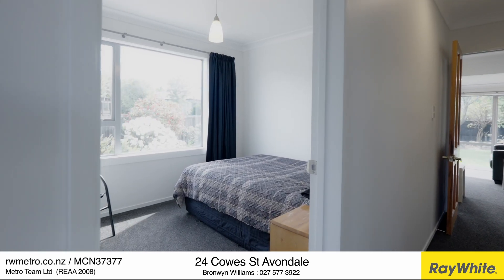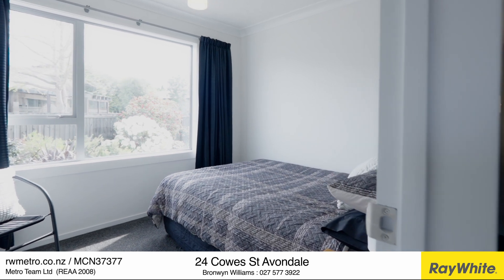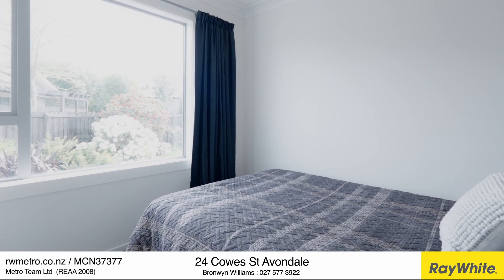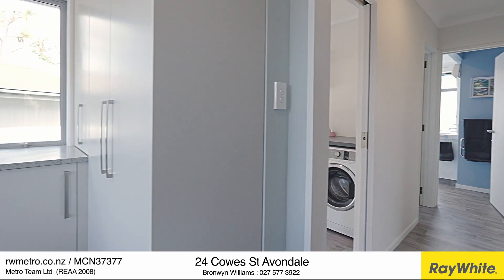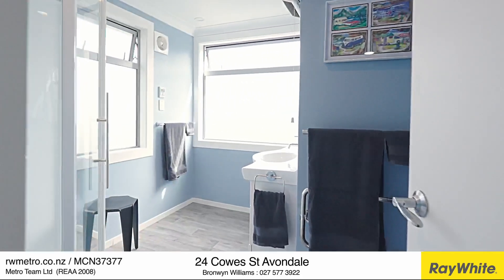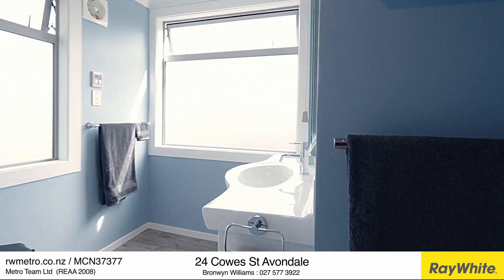The third bedroom on the ground floor provides a versatile space for changing needs. Use it as a productive office space, or if stairs become a problem in later life, this downstairs room will be the ticket to staying in your home. A second bathroom and laundry on this level adds convenience for your family and guests alike.